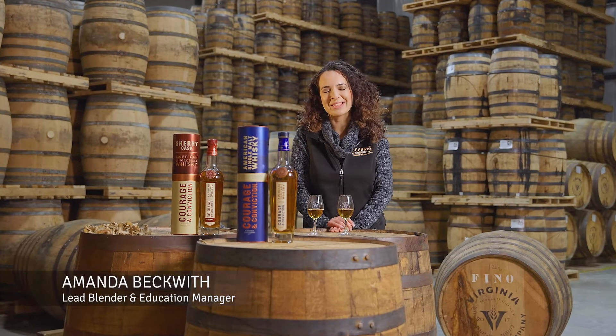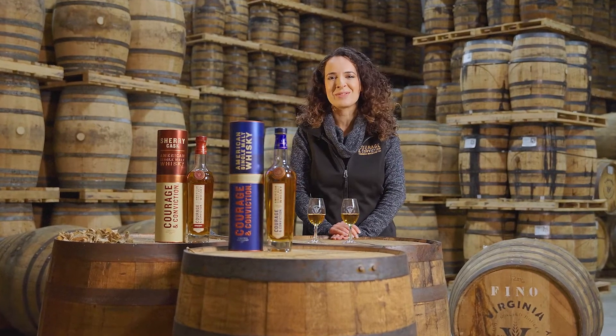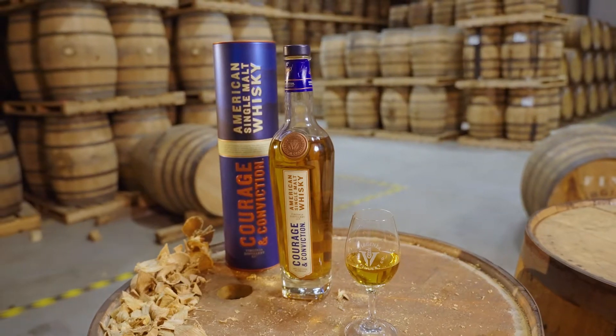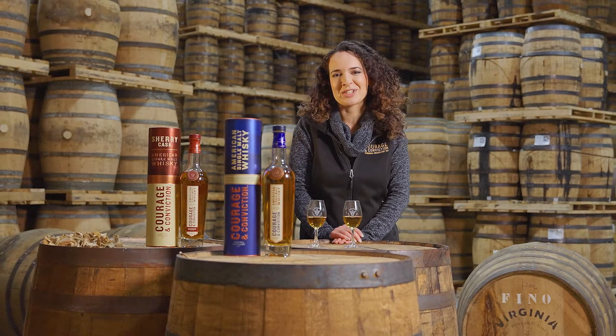Hi, I'm Amanda Beckwith, Lead Blender here at Virginia Distillery Company. Today I'll be walking you through some tasting notes and insights on two of my favorite whiskeys. Up first is our flagship Courage and Conviction American Single Malt, followed by a more unique expression, our Courage and Conviction Sherry Cask Single Malt.